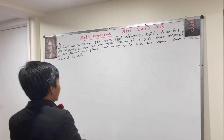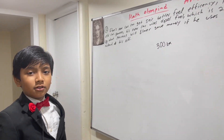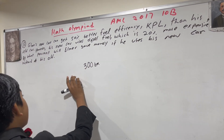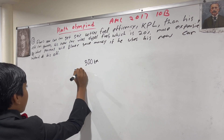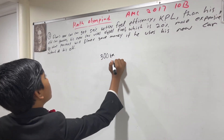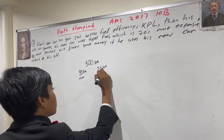Alright, so let us see. Let's say that he drives 300 kilometers, because it's in kilometers per liter. So, if you need to refill every 30 kilometers with the new car, you have to refill every 20 kilometers with the old.